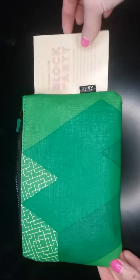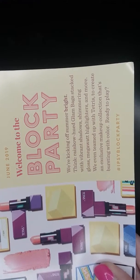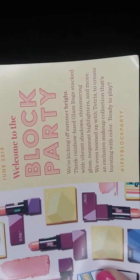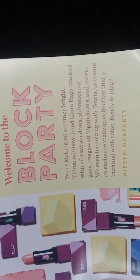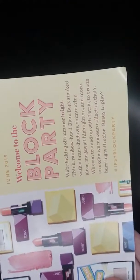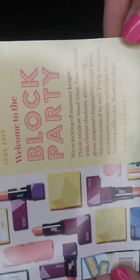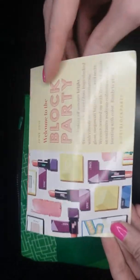This is what the bag looks like this month. It's basically saying we're kicking off summer bright — think rainbow-hued glam bag stacked with vibrant shadows, shimmering gloss, mega-watt highlighters, and more. They even teamed up with Tetris to create an exclusive makeup collection that's bursting with color. So Tetris is a gaming thing — I know what Tetris is but I'm not a gamer at all. I think it's cool how they're partnering up with IPSY.